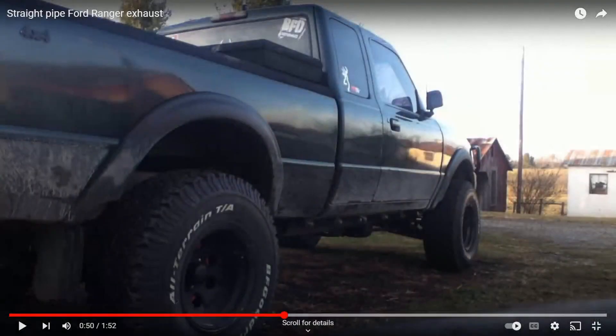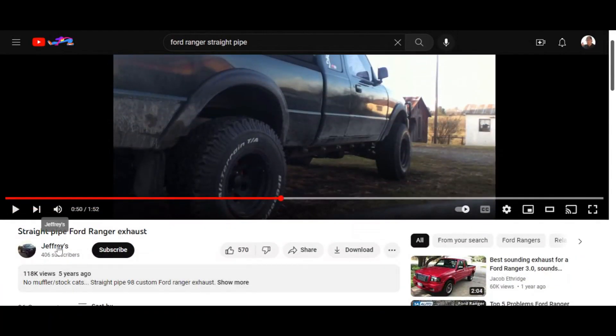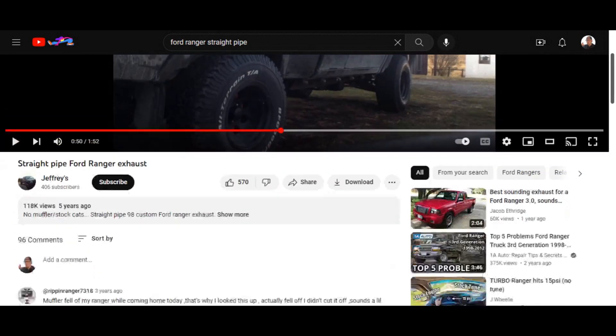I shouldn't talk trash — clean looking truck, I like the lift and everything. Let's see whose video this is. I want to give a shoutout — his channel's name is Jeffrey's, and it says 'no muffler slash stock cats,' so this does have stock cats. This is a straight pipe '98 custom Ford Ranger exhaust.